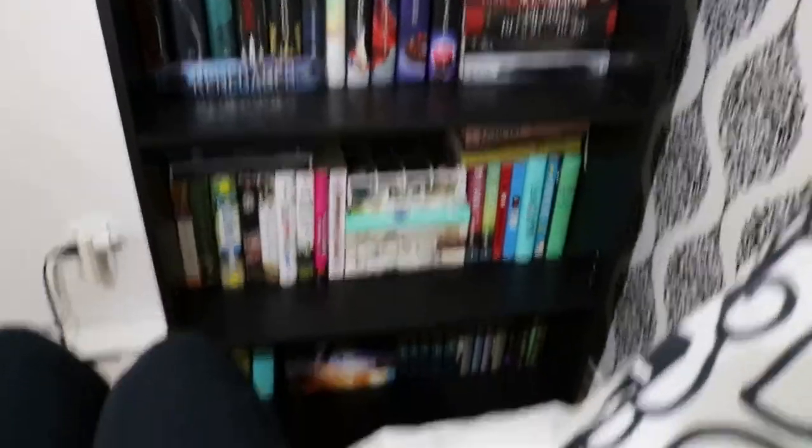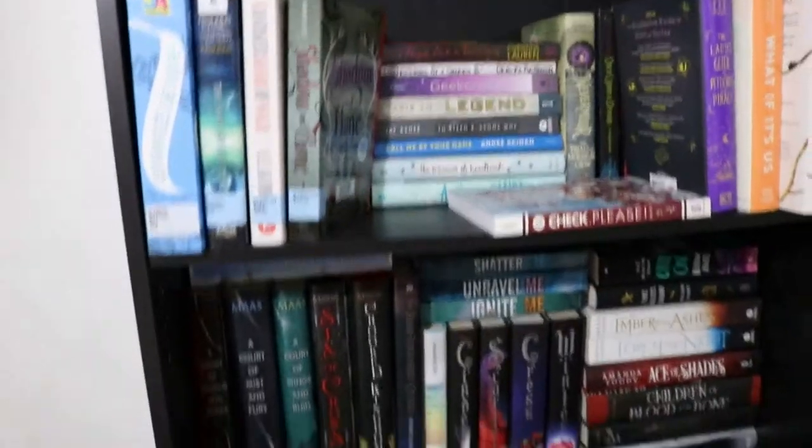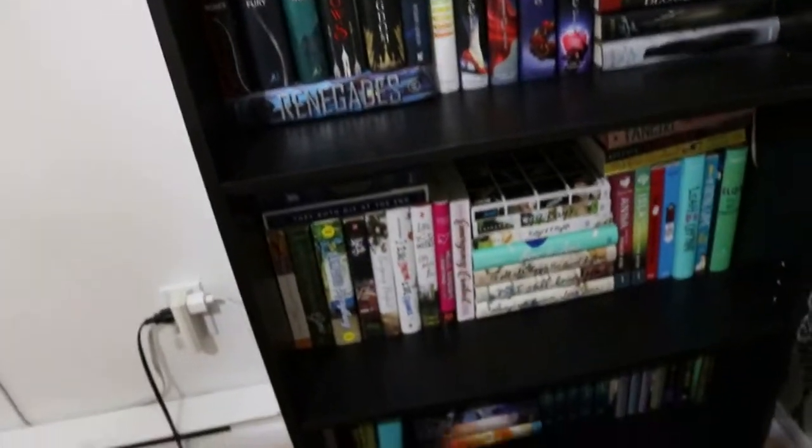So I have two shelves. I have this bookcase here, and it's kind of hard for me to show it in its entirety because my bed is right here. But this is the current situation — it is a bit messy, especially this shelf. This is my TBR shelf and it's really overwhelming. Overall I feel like it could definitely be improved.